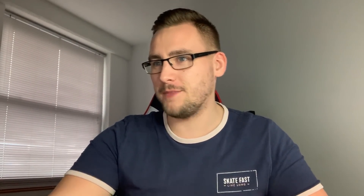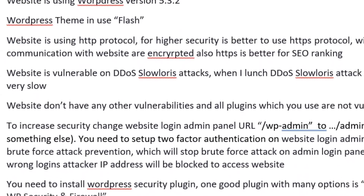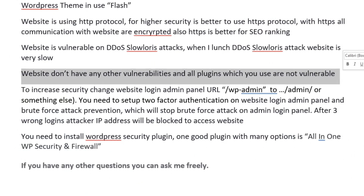Let's look at the pen testing reports. The $5 report included obvious information - website, IP address, WordPress version, theme in use. First finding: not using HTTPS - good, that's something I wanted found. Second finding: vulnerable to DDoS Slowloris attacks - not true, I'm using Cloudflare as a CDN so I'm protected against DDoS. He's probably just used a tool that flagged it without verifying. Third finding: all plugins are not vulnerable - that's not true, I have a vulnerable plugin that would allow someone to delete my website.